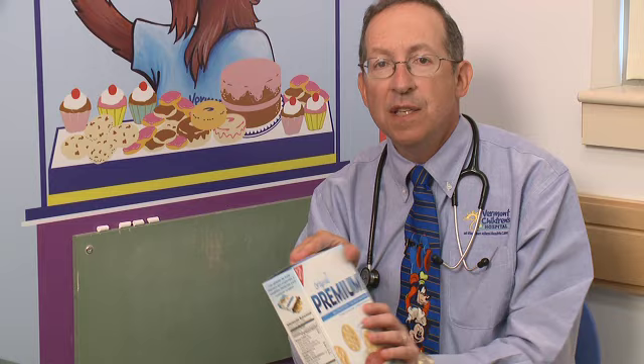Your child's doctor can recommend just how much to give your child every hour to keep them hydrated. If they stay hydrated and don't throw up for eight hours, you can advance the diet to milder, blander foods such as crackers, toast, perhaps some broth, maybe even some mashed potatoes. That'll do the trick.